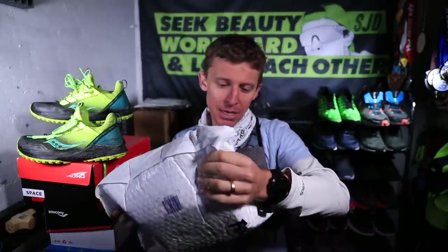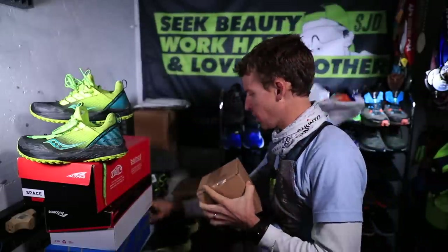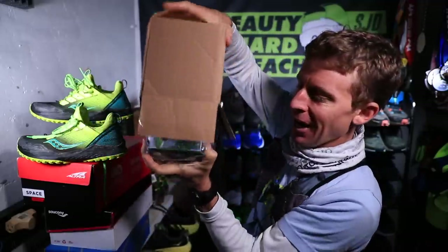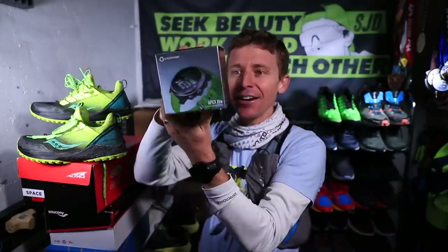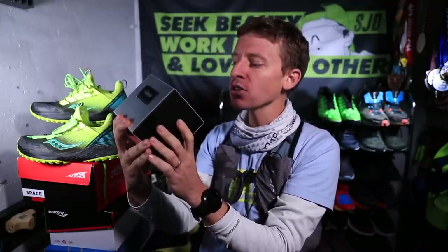Let's open this up — what could this be? Thank you FedEx. What is in box number one? There it is. The next watch to arrive to the rotation is the Coros Apex Pro.